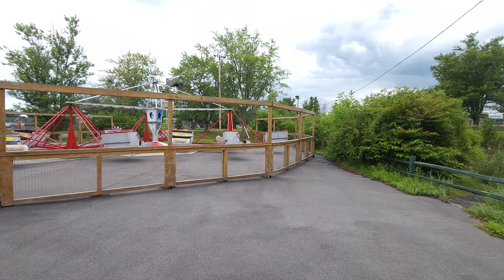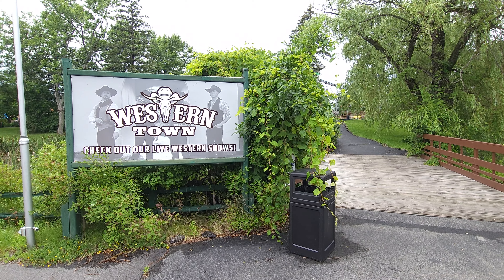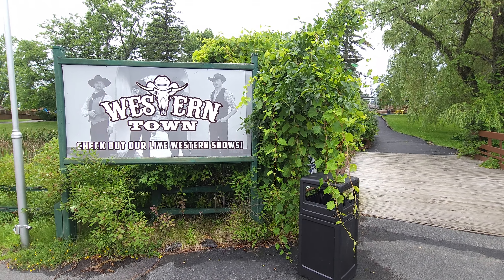Hey everybody, this is Paul — 125 Roller Coaster Challenge — and we are here at Niagara Amusement Park over in Grand Island, New York. This is going to be a spotlight on the midway section.